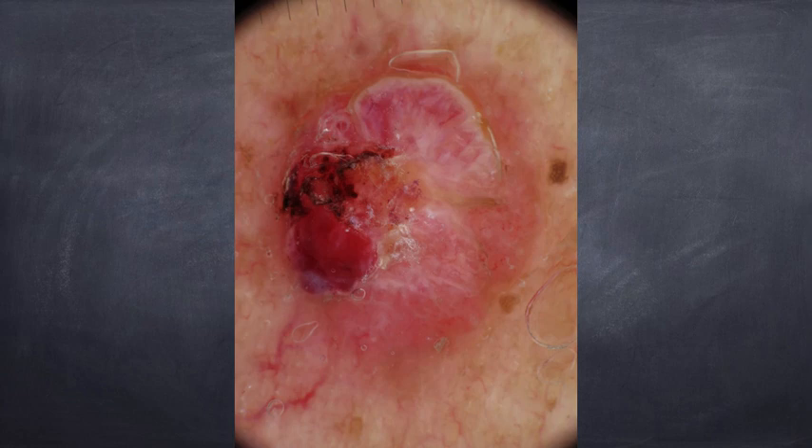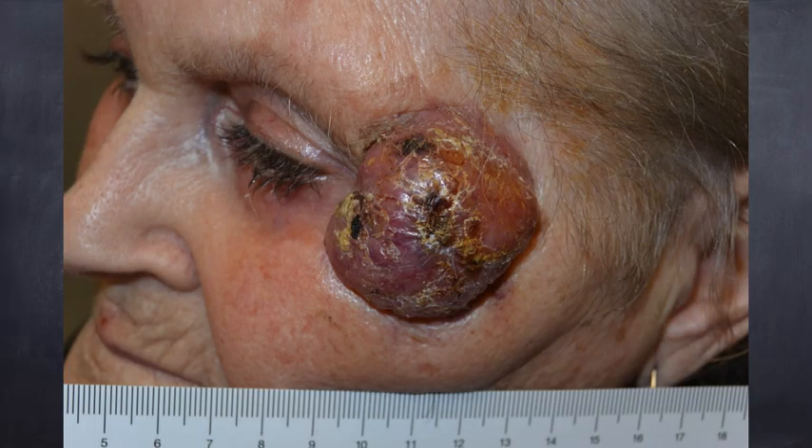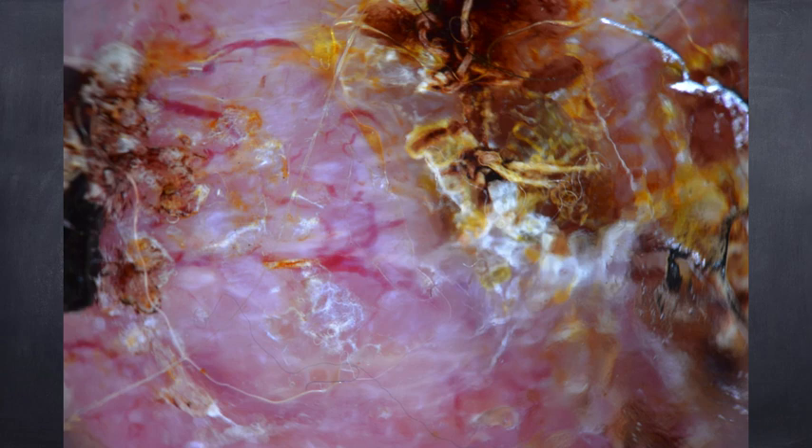Dermoscopically, there is ulceration, whitish background, reddish background, and nothing more. In this last example, a bulky fast-growing tumor in an elderly patient presenting with very large crusted tumors. Here we see yellow discoloration due to the antiseptic used to clean the lesion, and some vessels just visible at the periphery. It is very difficult to make a final diagnosis based on clinical and dermoscopical view alone, but the fast-growing attitude can remind us of the possibility of dealing with a Merkel cell carcinoma.